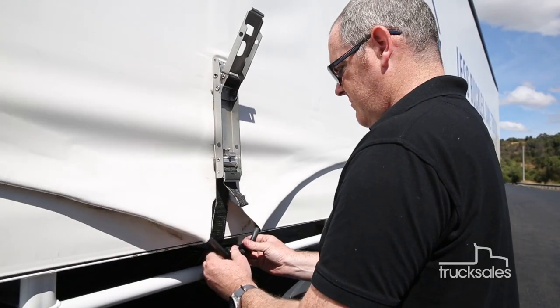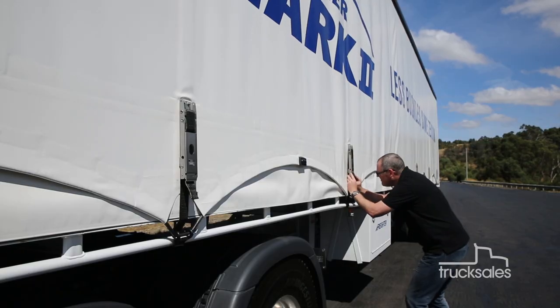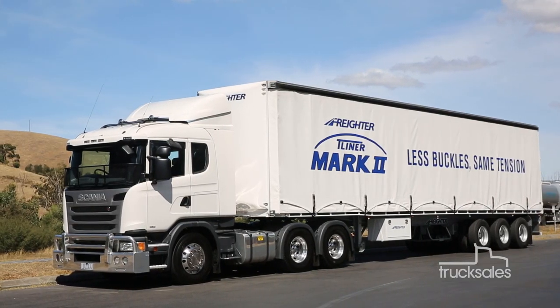Also new is a high-force buckle which delivers higher tightening forces via a new mechanism. Maxi-Trans says the system saves up to 10 minutes per drop, while also reducing the risk of repetitive strain injuries. It all looks a lot simpler than it actually is, but the benefits are obvious.